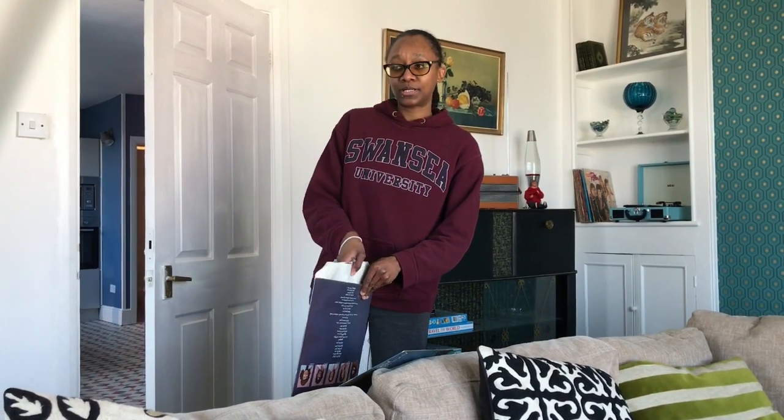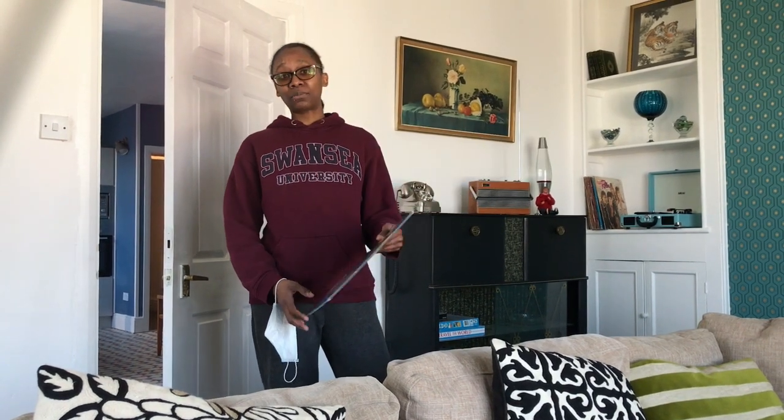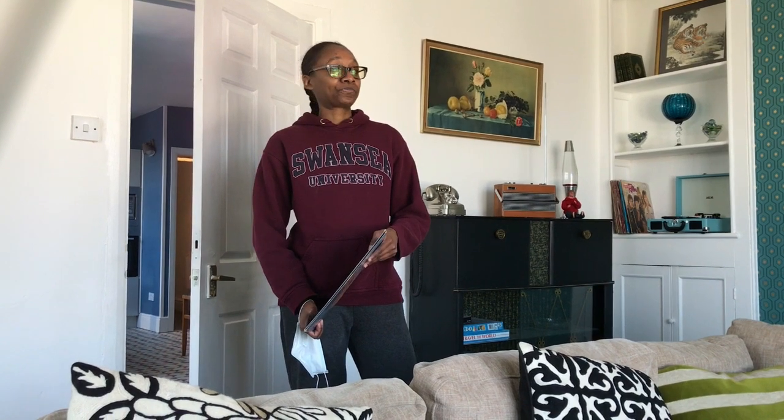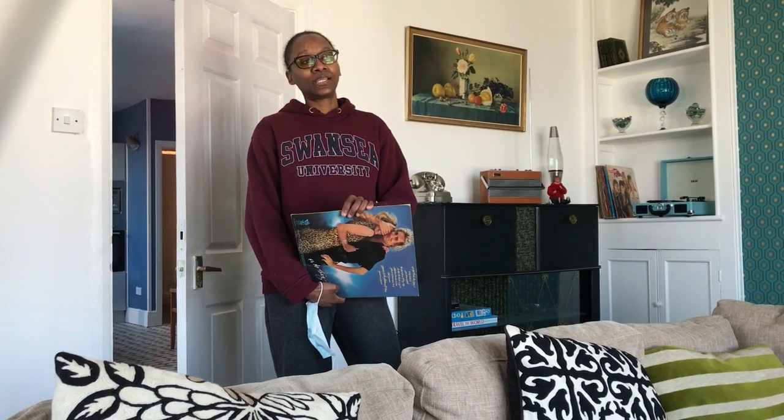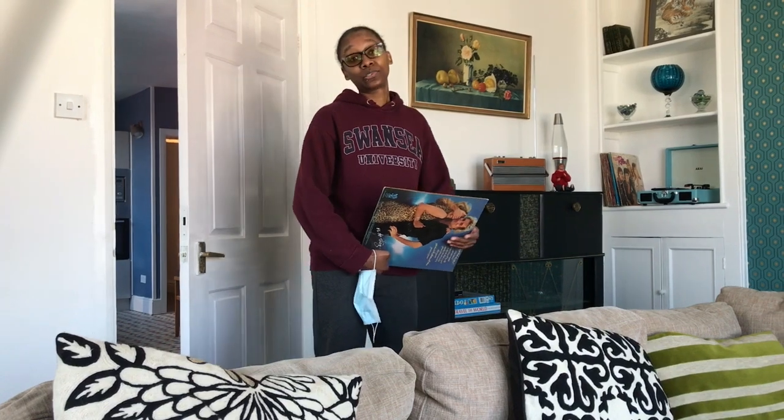We're going to be moving on to Leeds quite soon — a bigger city, and that's in England. I'm quite concerned about adapting to the environment there and what the people would be like, and if they are going to be as warm as the Welsh. We particularly love this area — Wales on the whole — because it's more homely, they have beaches, the people are warm and very welcoming. It's chill, it's laid back, it's conducive for learning, and it's a nice place to raise your kids. Moving to a much bigger city in England, yeah, quite worried about that. We'll see how it goes in a few months.